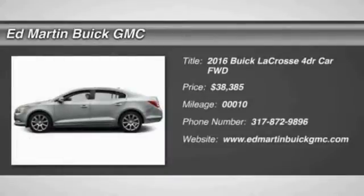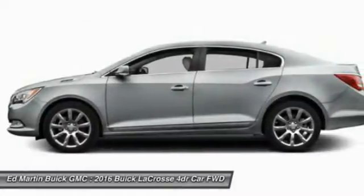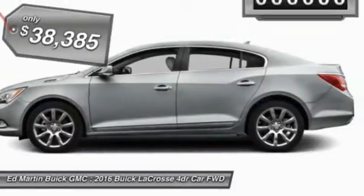2016 LaCrosse. The Buick LaCrosse has a quiet interior, steady and supple ride, and responsive handling, and is priced below $40,000.